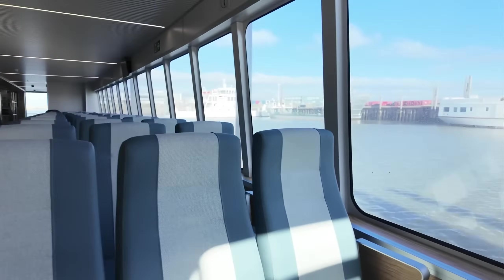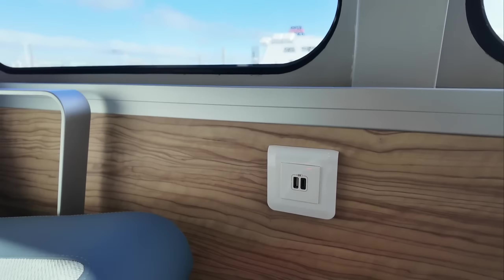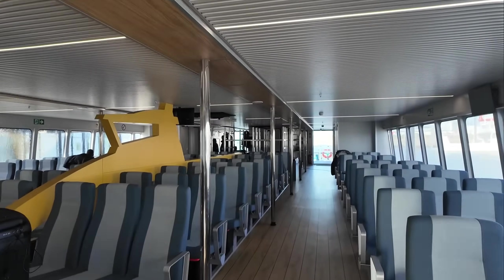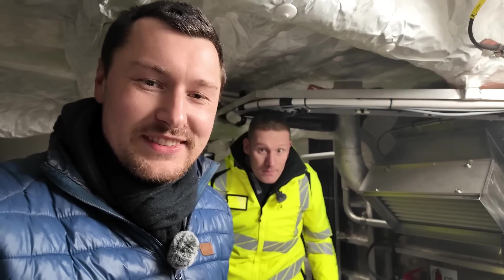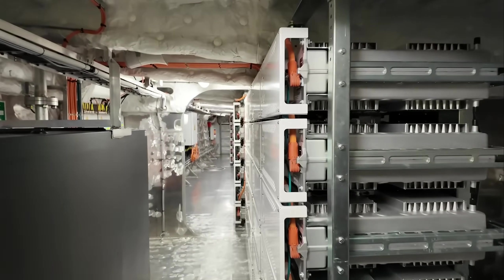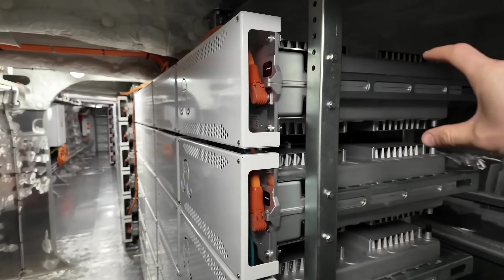In the passenger area there are USB and USB-C sockets everywhere. Now we're going to take a look into one of the catamaran's hulls to see how the batteries are installed. We're now in one of the hulls, and here you can see the battery packs. Each pack stores 10 kilowatt hours, and there are six stacked on top of each other.